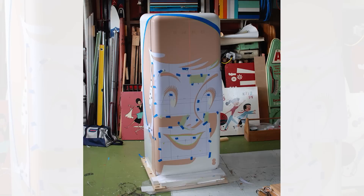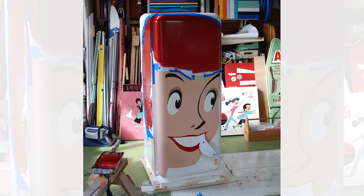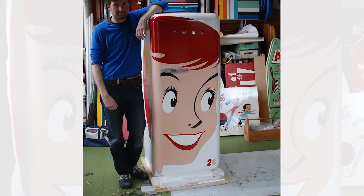such as ironing boards or bed headboards, for example. So what better to paint on a beautiful 1950s style retro fridge than the image of a 1950s retro housewife?